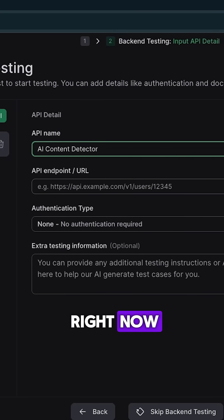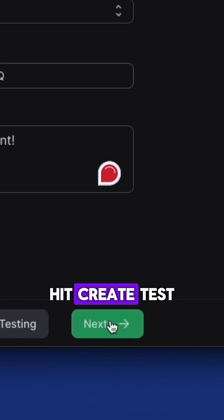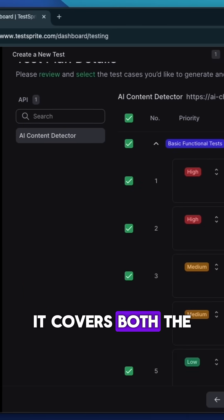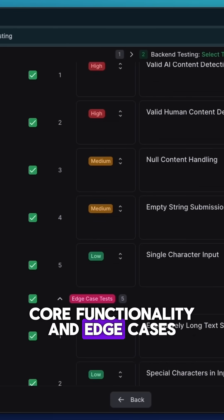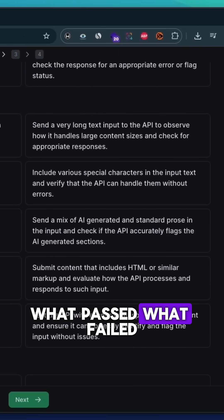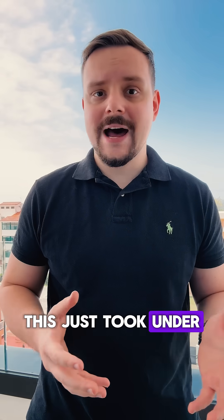I'm testing an API right now. I just paste the endpoint, hit create test, and TestSprite instantly generates 10 test cases. It covers both the core functionality and edge cases. Then it runs everything and gives me a clean report — what passed, what failed, and how to fix it. What usually takes me hours, this just took under a minute.